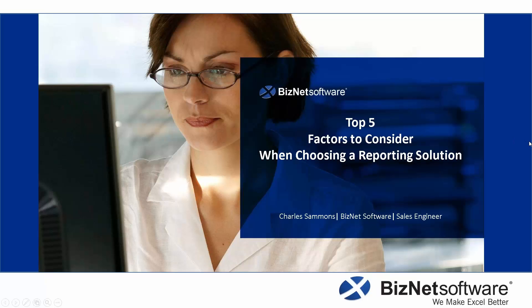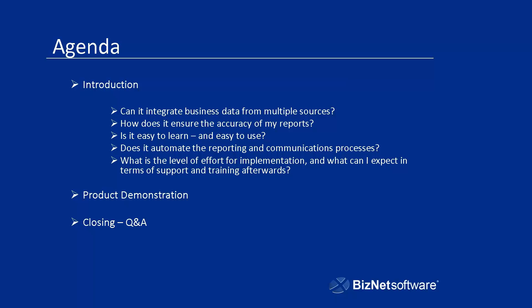What we're going to cover today are these five things. Number one: can it integrate business data from multiple sources? Number two: how does it ensure the accuracy of my reports? Number three: is it easy to learn and easy to use? Number four: does it automate the reporting and communications processes? And finally: what is the level of effort for implementation, and what can I expect in terms of support and training? We're also going to do a product demonstration. I'm going to show you BizInsight, our product that allows you to do reporting in Excel, and we'll answer these questions and talk about them.